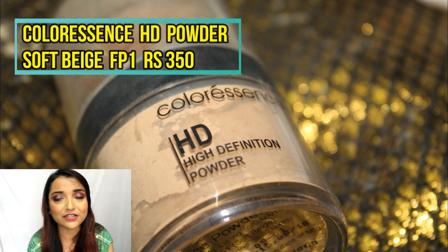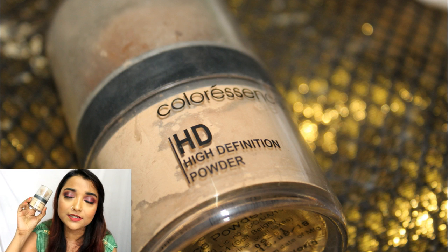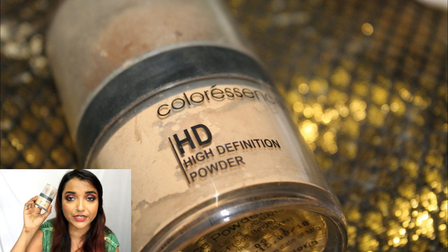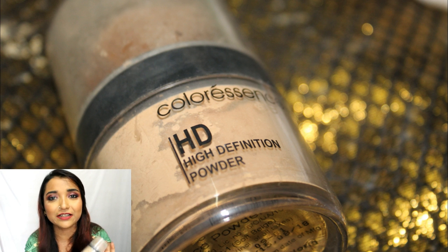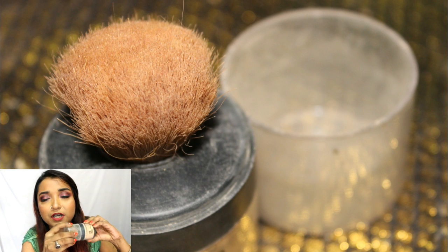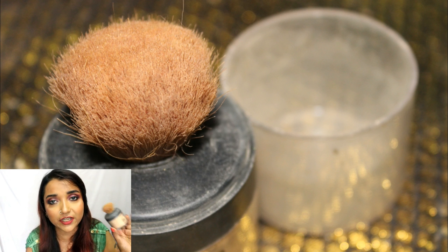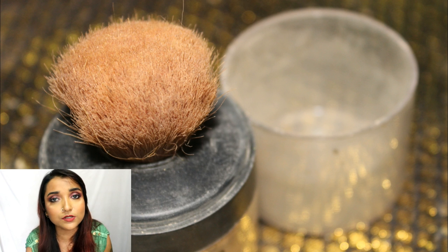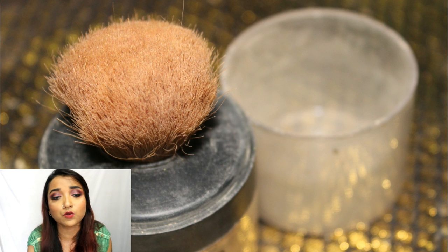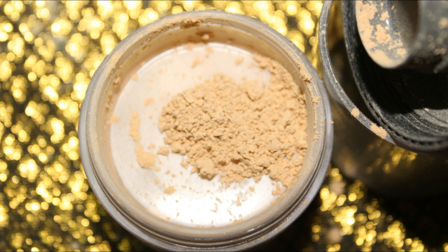The next product is the Color Essence HD High Definition Powder — another translucent powder with a good variety of shades. First of all, I really do not like the packaging because it is quite bulky. Also, the brush it comes with — I always suggest please do not use it, because it sheds like crazy. If you use it on oily or sweaty skin, you'll find bristles stuck all over your face.